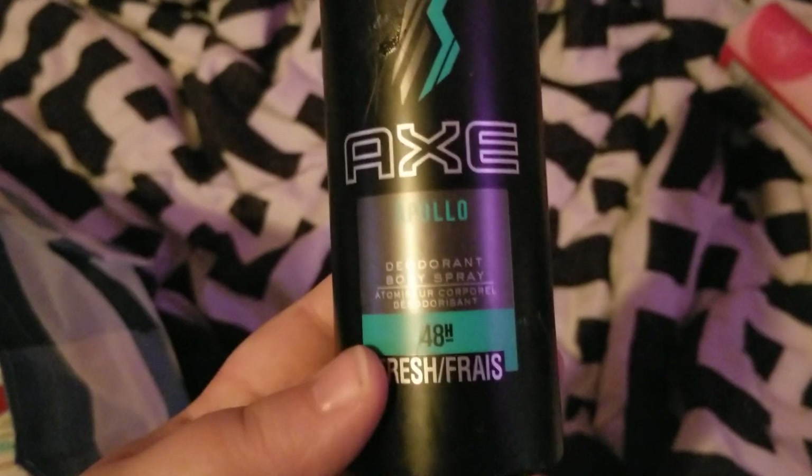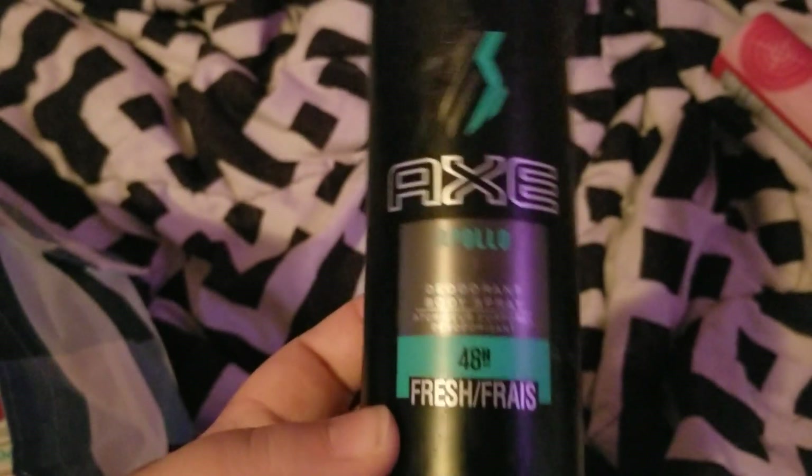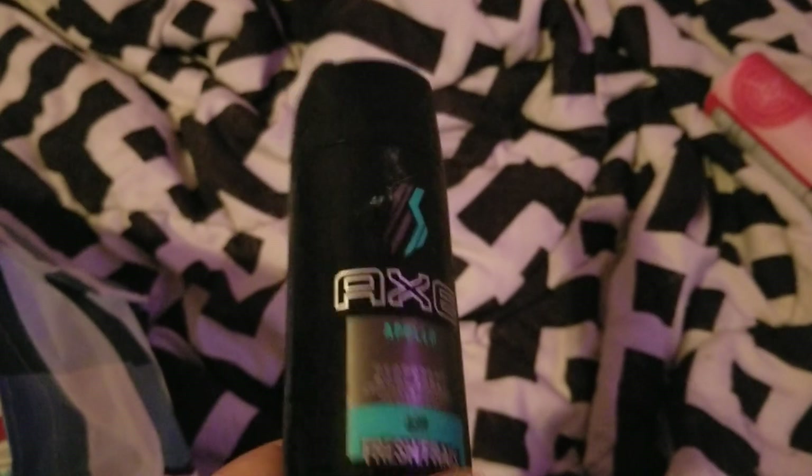One of the boys went through this Axe Apollo body spray and I would definitely repurchase this for him again. I think we got this from Game's for $2.49, so I would definitely repurchase this for him.